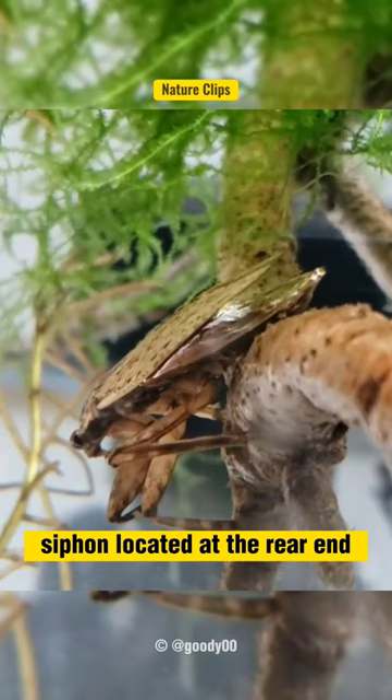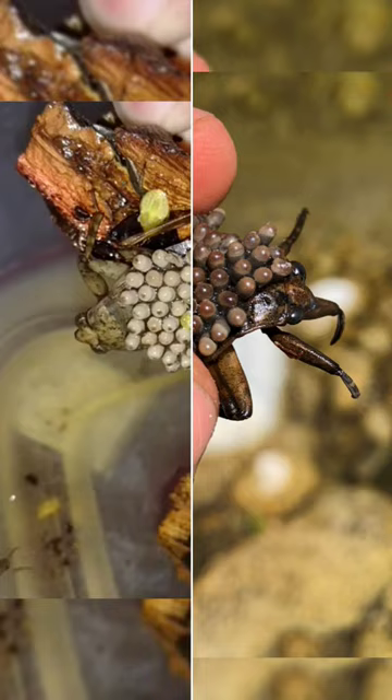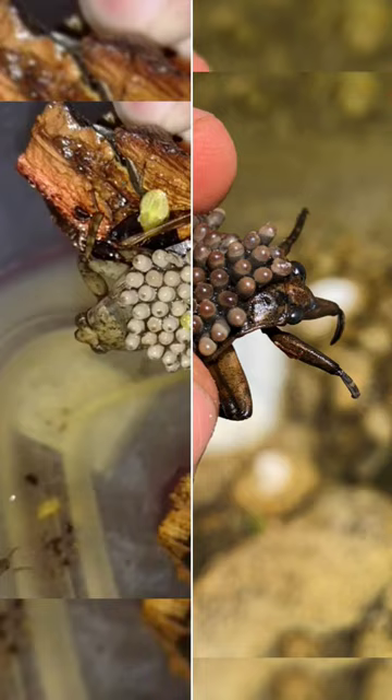And finally, the males are the Mr. Moms of the insect world, guarding their eggs until they hatch. It's a bug-eat-bug world out there, but there's a whole lot of parenting drama happening underwater.